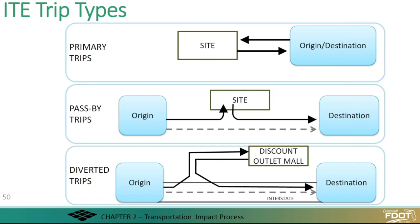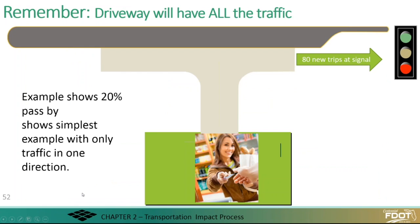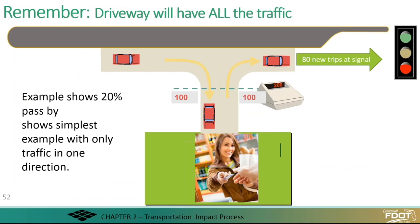That interchange is a public facility, whereas this person's driveway is a private facility. So here's the home, here's the convenience market, they are going to the office. During a typical hour, there will be 100 going in and 100 going out. But in this particular case, this supermarket has a 20% pass-by — guidance for this is found in the ITE Trip Generation Handbook. Where it really matters in a site impact study is at the signal. Of those 100 trips projected coming from the store, only 80 of them are new.